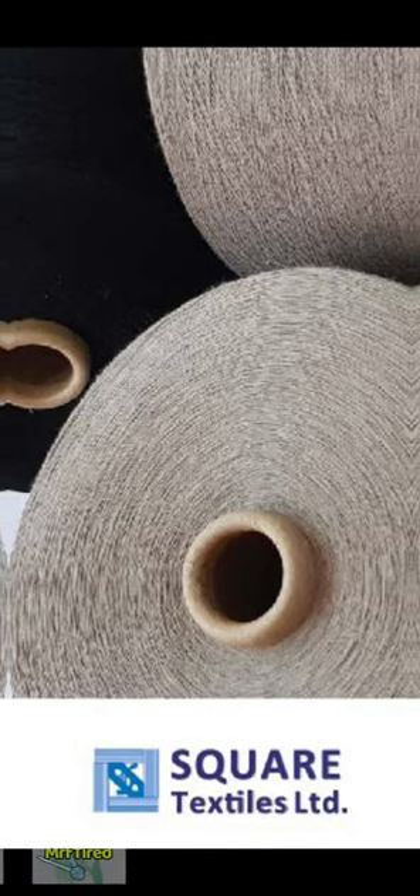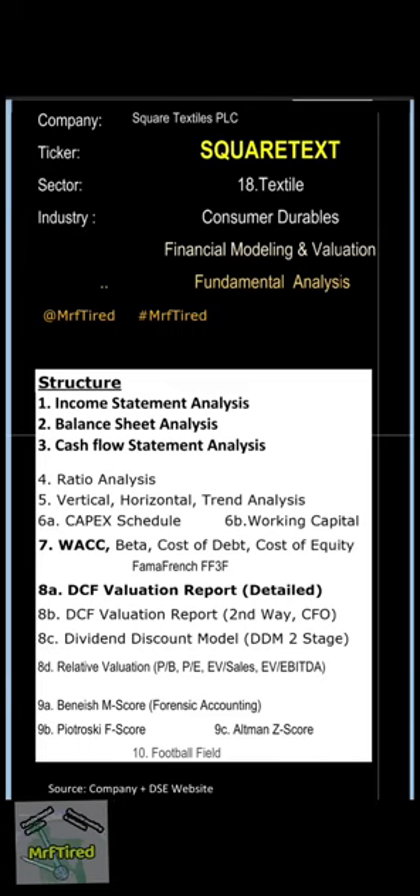Assalamualaikum! Hello and welcome back to my channel. Today we look at Square Textiles PLC — sector and industry: textile and consumer durables.